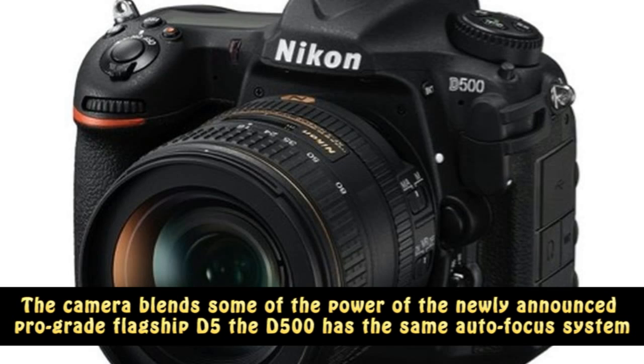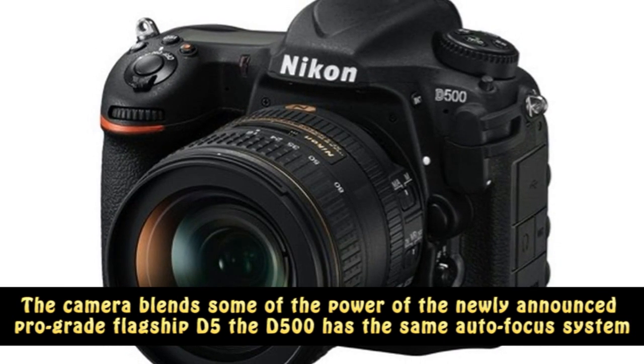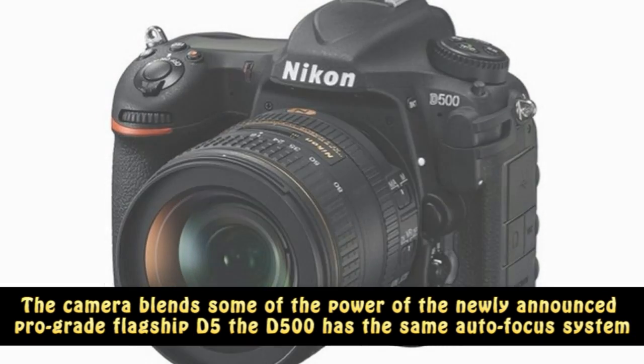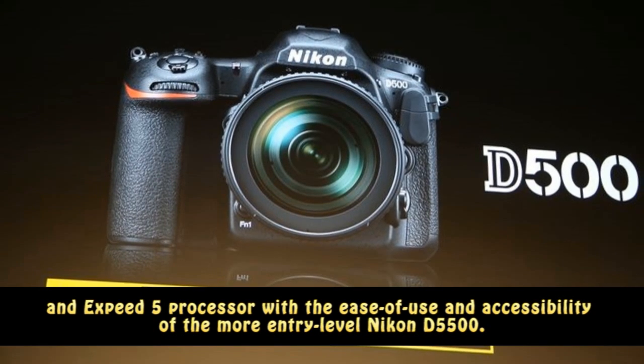The camera blends some of the power of the newly announced pro-grade flagship D5. The D500 has the same autofocus system and X-Speed 5 processor, with the ease of use and accessibility of the more entry-level Ico D5500.